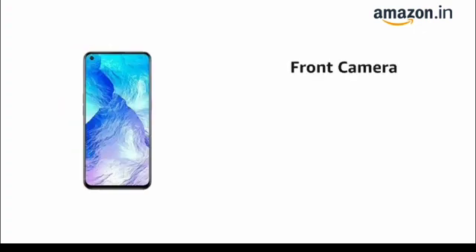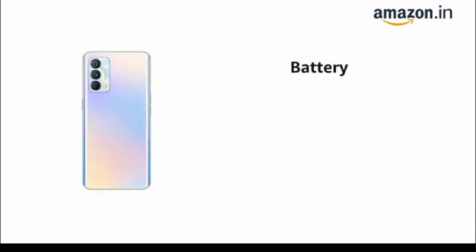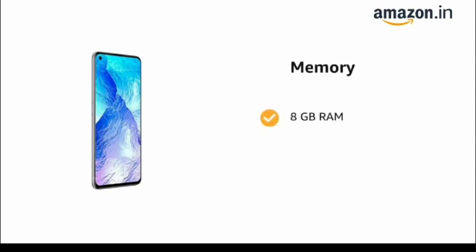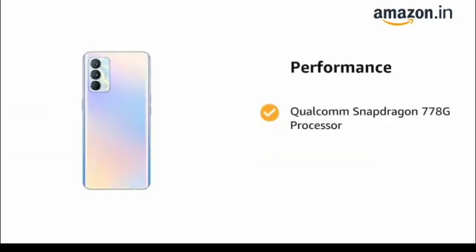It has a 64 MP plus 8 MP plus 2 MP rear camera and a 32 MP front camera. It comes with a 4300 mAh battery, 8 GB RAM and 128 GB ROM, and is powered by the Qualcomm Snapdragon 778G processor.